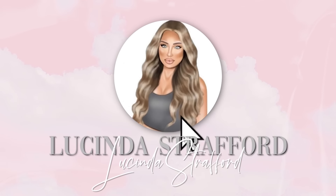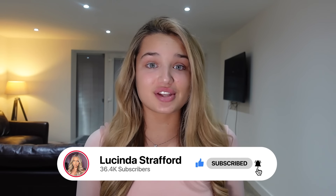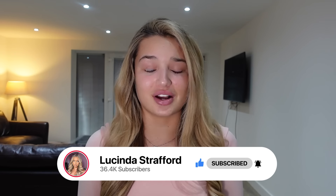Hi everyone, welcome back to my YouTube channel. Today I'm doing an updated makeup tutorial — my everyday glam. I realized the last time I filmed this was like four or five months ago, pretty recently after leaving the villa. Most of the products are quite similar but I'll show you what's changed. This video is also kindly sponsored by Eyelash Emporium — I'll get into those products when I do my eyelashes.